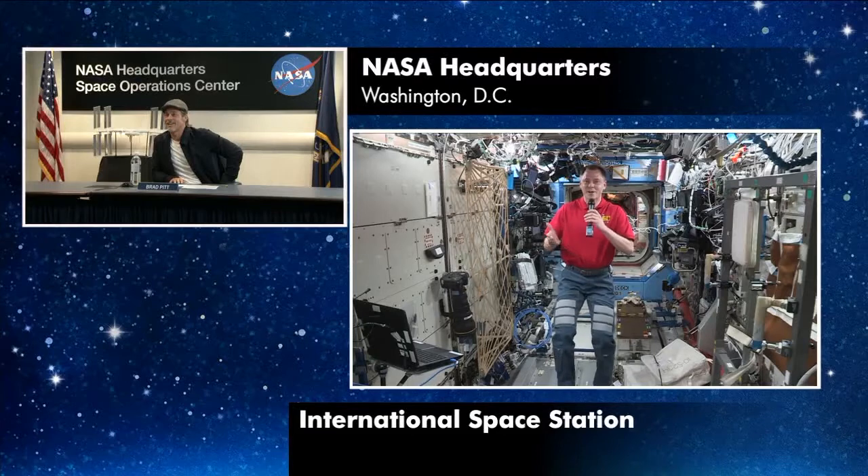Welcome to the International Space Station. Thank you very much. I've got to tell you, this is a real treat. A real pleasure to be talking to you up there. Hey, likewise — a treat for us, actually.